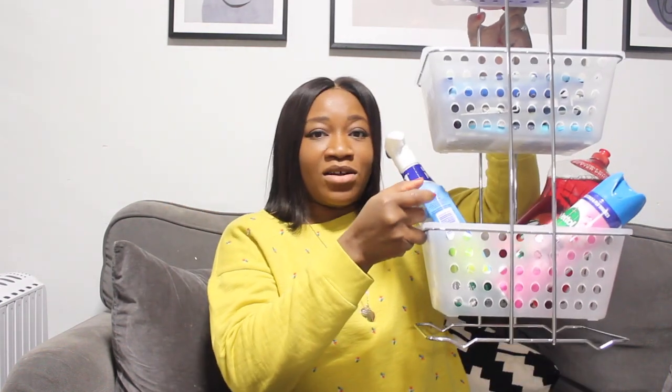Today I'll be sharing my cleaning products haul. I went to B&M and got a few bits. Recently I renovated my kitchen — not a major renovation, just fixing a few things that were broken. Maybe I'll share that in a separate video showing a kitchen update. If you're interested, please let me know in the comments and I'll share a kitchen tour or update.